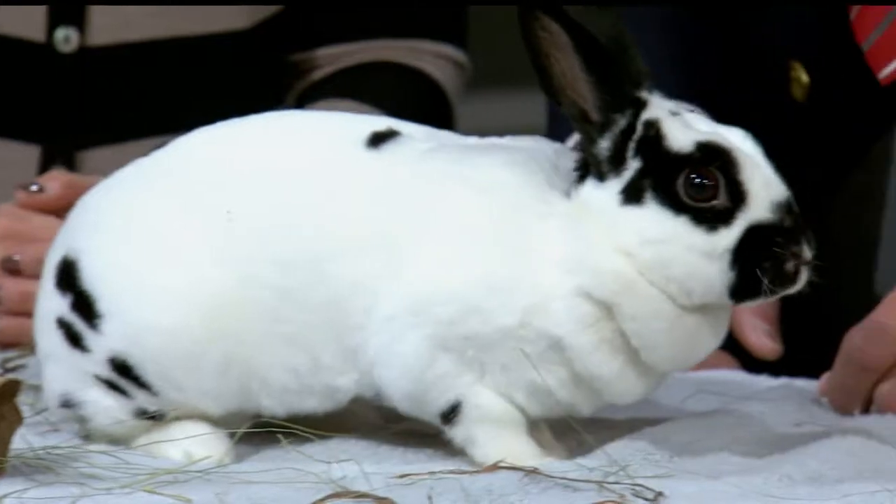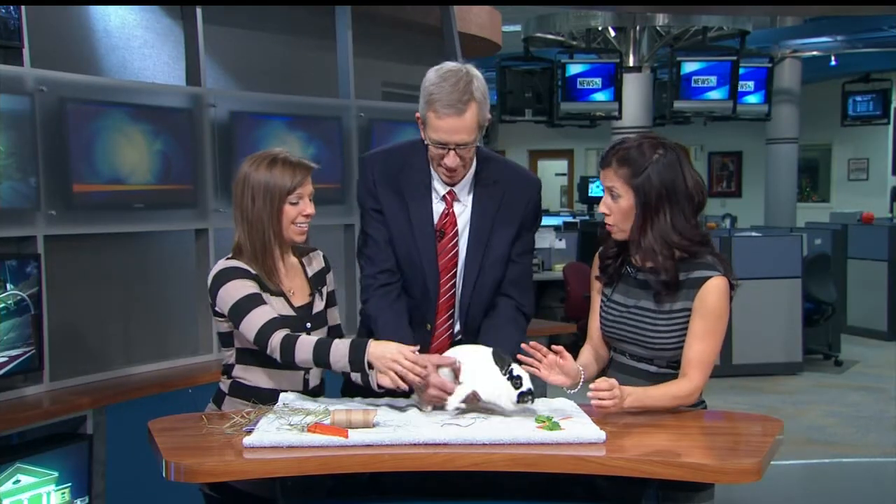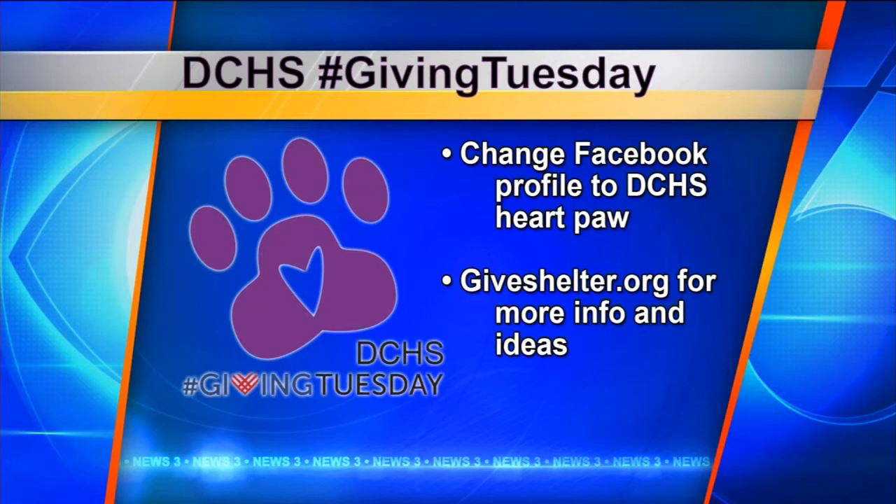Giving Tuesday — you are participating in this as well. Right there is our Facebook profile that we changed, and we hope everybody changes it to that paw. If you want to support the Humane Society, it's just a great way to use social media to bring awareness to all the great charities out there. They really need your support during this holiday time, so we're proud to be a part of Giving Tuesday, and we have fun updates happening on our Facebook page.